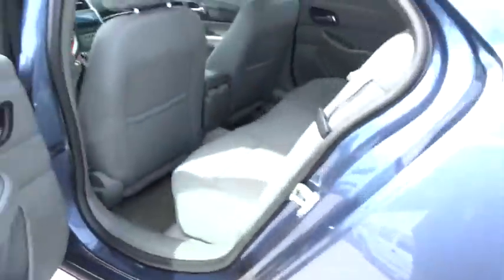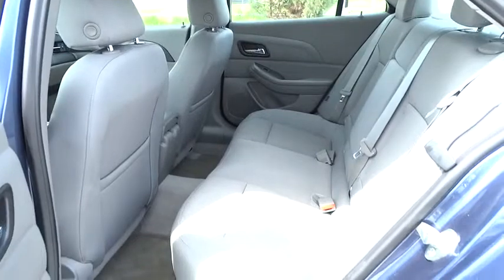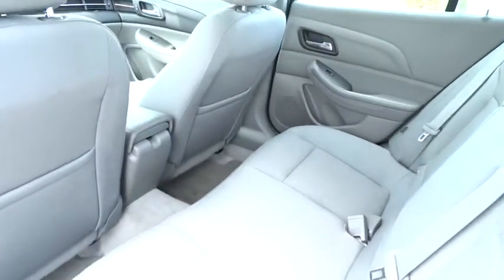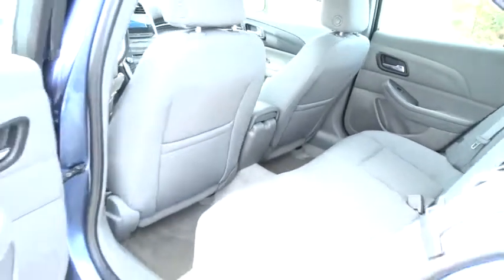This vehicle is Carfax certified one owner and qualifies for Carfax buy-back guarantee. This isn't just a vehicle, it's an experience. So stop in for a test drive today.